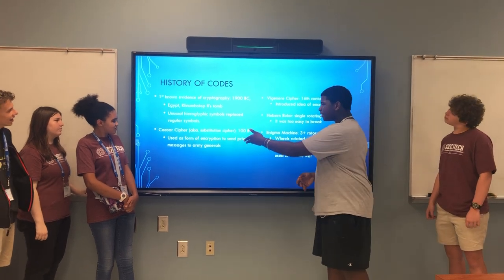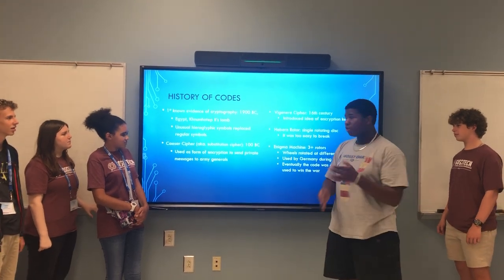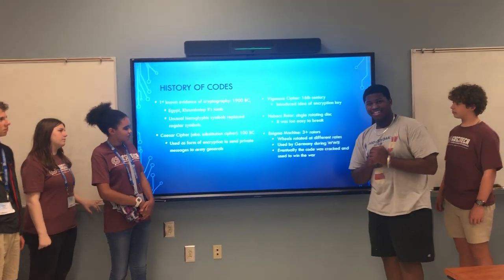Then we moved to the Caesar cipher in 100 BC, which was used as a form of encryption to send messages to Army Generals. Then we used the Vigenere cipher in the 16th century, and it introduced the idea of an encryption key.